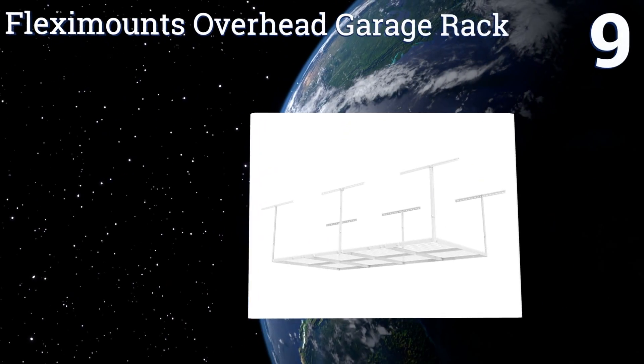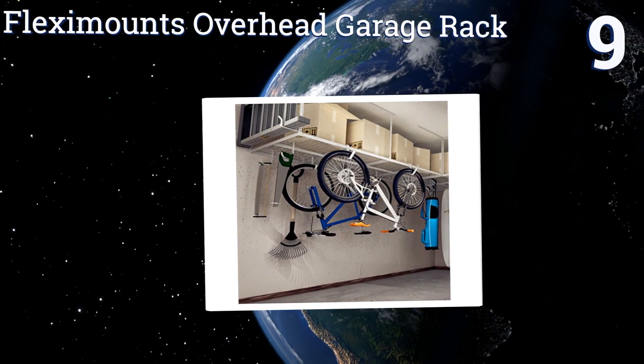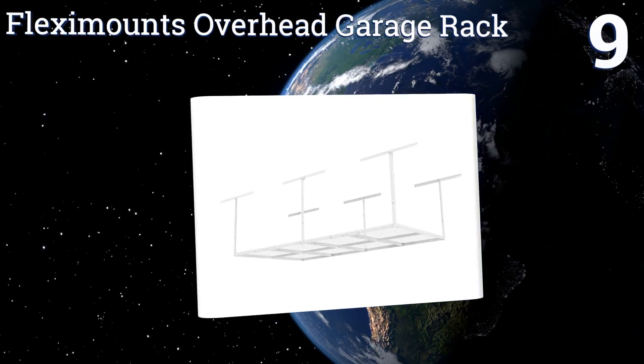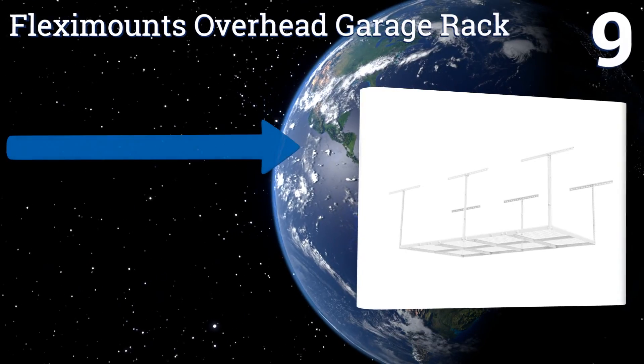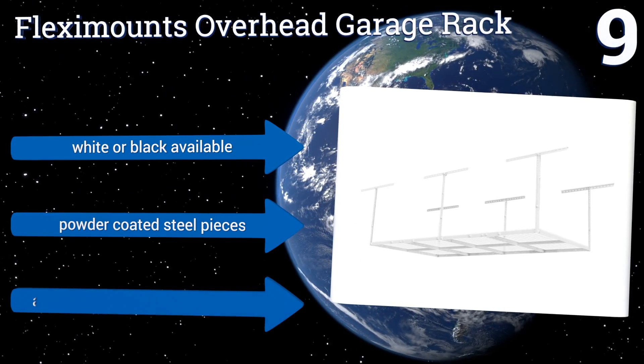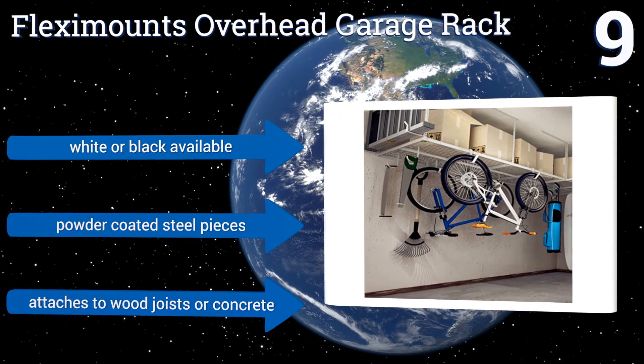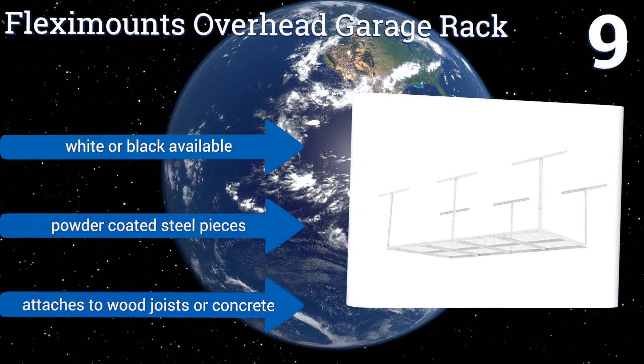At number nine, hate that there's so much wasted space above your car? Try the Flexi Mounts Overhead Garage Rack, which can recover between 22 and 40 inches of the area below your ceiling — that's up to 105 cubic feet of extra room in total, and all with a hassle-free installation. It's available in white or black with powder-coated steel pieces, and it attaches to wood joists or concrete.